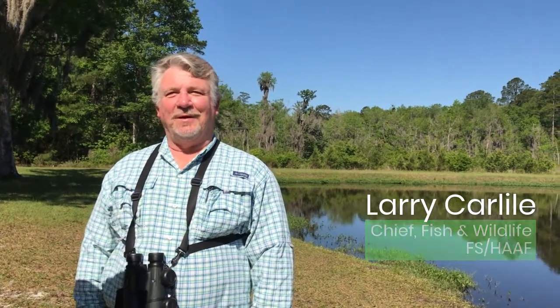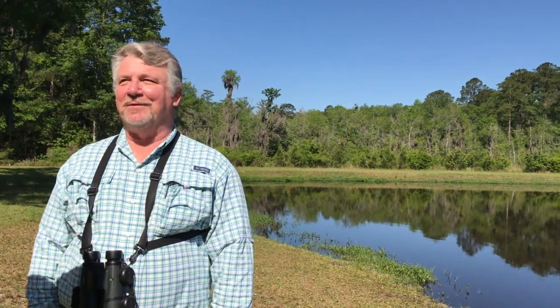Hello everybody, I'm Larry Carlisle and I'm Chief of the Fort Stewart Hunter Army Airfield Fish and Wildlife Branch. The fight against COVID-19 has been an ordeal for all of us and we've been going stir-crazy, but with stay-at-home orders and restrictions on our movement, that's been especially tough for our kids.